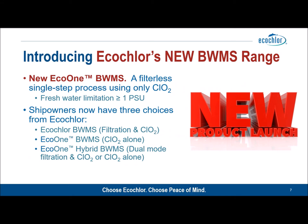This means that EcoClor now has three distinct products to offer ship owners for their ballast water management requirements. We have the original EcoClor BWMS with filtration and chlorine dioxide injection. We have the new EcoClor Eco One, which is the single-step filterless chlorine dioxide only treatment, suitable for marine and brackish waters. For treatment of fresh water, EcoClor recommends the continued use of a filter, so customers who want the benefits of both filterless operation in marine and brackish water and continued treatment of fresh water can specify Eco One Hybrid.